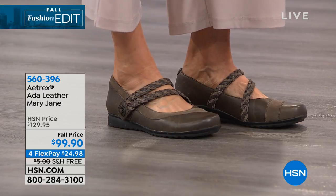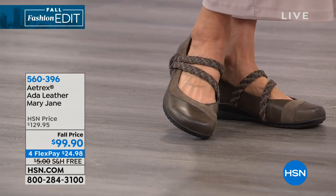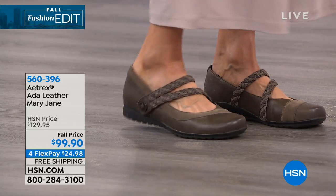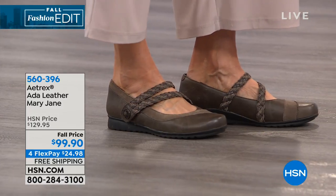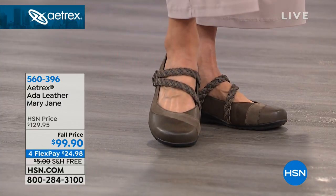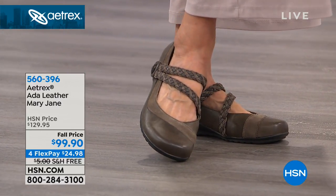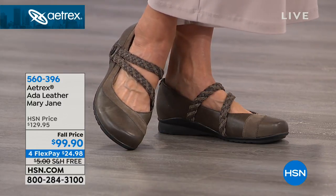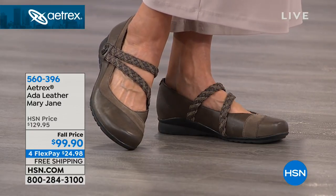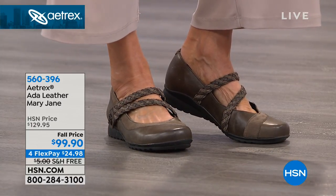Go to HSN.com and type in Atrex to shop the entire assortment. This is the Ada Leather Mary Jane — also $30 off today. Loving the double strap — a little different take. Available in gunmetal, chocolate, black, burgundy, navy, and iron. That classic Mary Jane with amazing technology, just in a double strap design that is really fun.